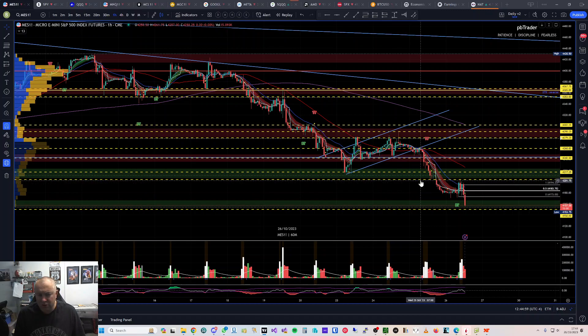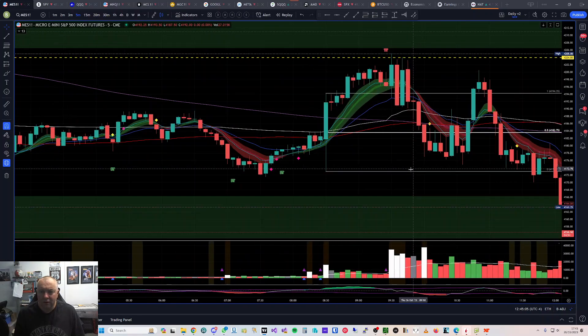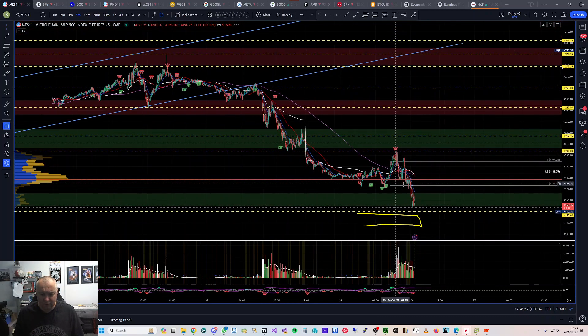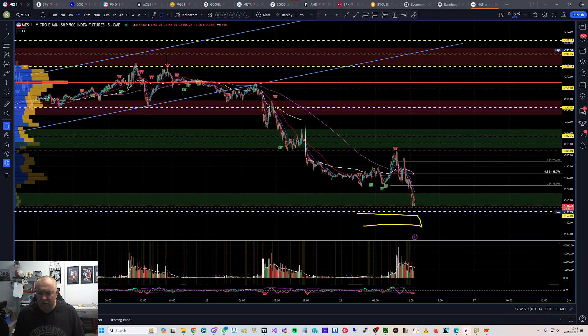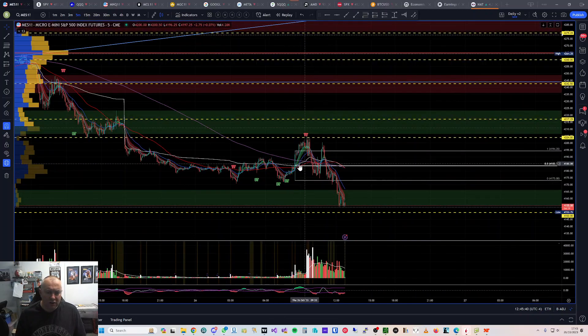The trade was taken on the five-minute chart. I had the level 4204 in the pre-market video — these were the two levels I was watching: a potential bounce lower down and a potential rejection up here. My pen didn't want to work for a moment, but this rejection area at 4204 is the area I was watching. Let me go over the reason I got the trade and where I got in.